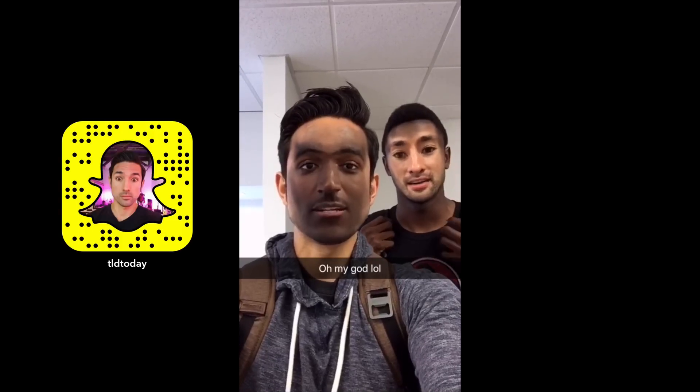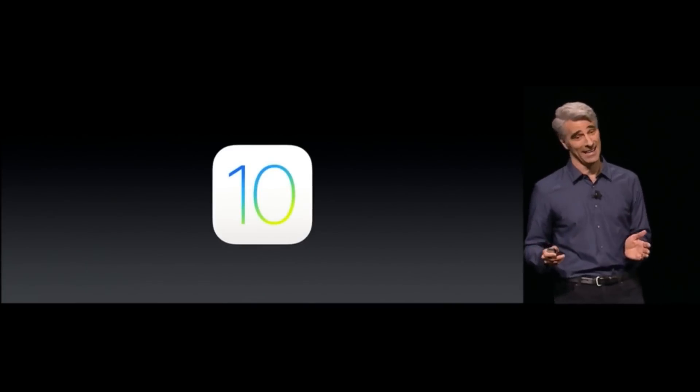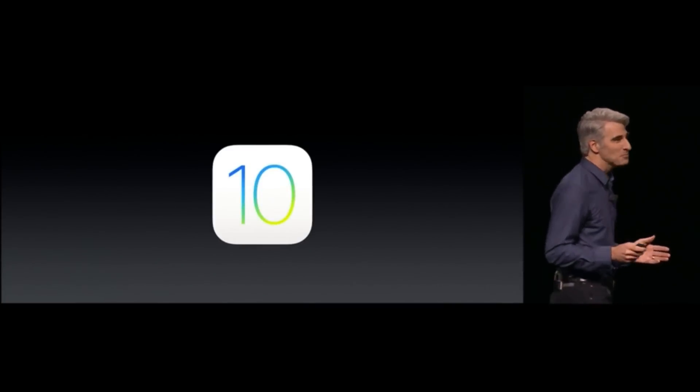Hey, what is up everyone? MKBHD here. Jonathan here, and after a canceled flight and a sleepover at LAX, I finally made it to WWDC where they debuted iOS 10, and with that, we're gonna go over 25 of the coolest features.